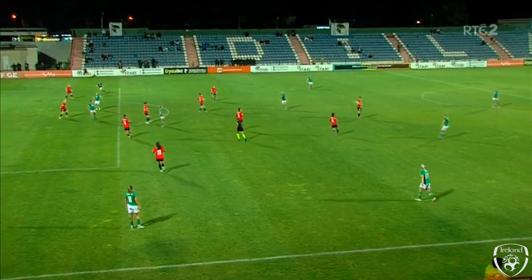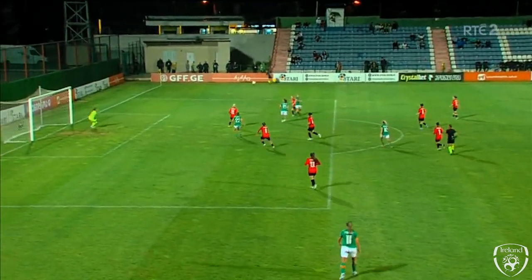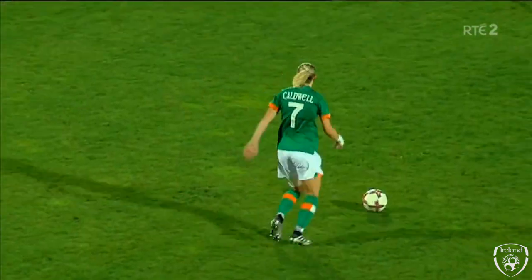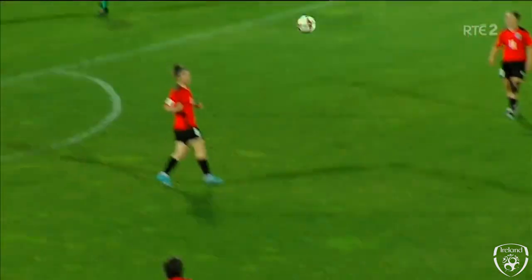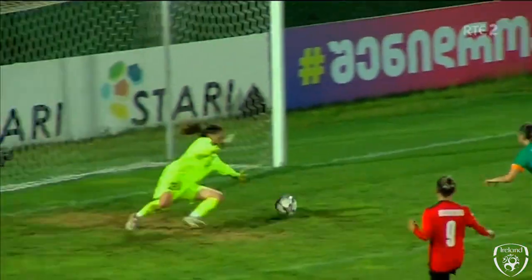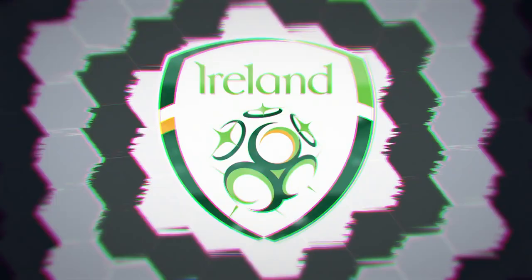Diane Caldwell sweeping it wide, Sue with the header, and the finishing header from the 17-year-old. It's a really nice passage of play. Beautiful ball in from Diane Caldwell, and Sue just has that awareness — she knows she just wins it.